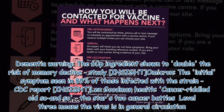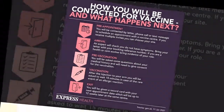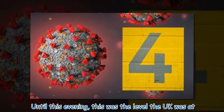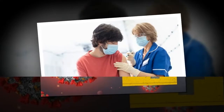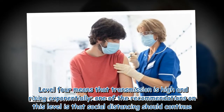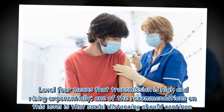Level 3 means the virus is in general circulation. Until this evening, this was the level the UK was at. Level 4 means that transmission is high and rising exponentially, and one of the recommendations at this level is that social distancing should continue.